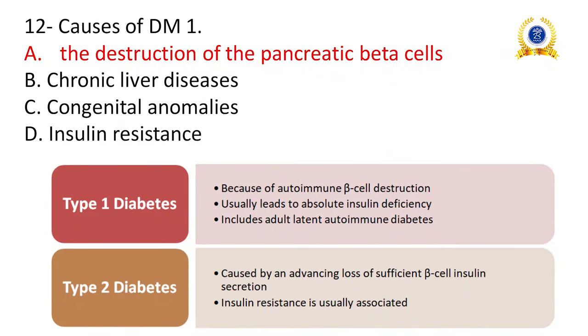Causes of DM1: the destruction of pancreatic beta cells which produce insulin, resulting in absolute deficiency of insulin. Complete destruction of beta cells is the main reason for DM1. DM2, diabetes mellitus type 2, is caused by advancing loss of sufficient beta cell insulin secretion, and insulin resistance is usually associated with it.